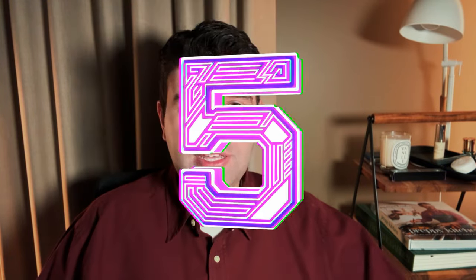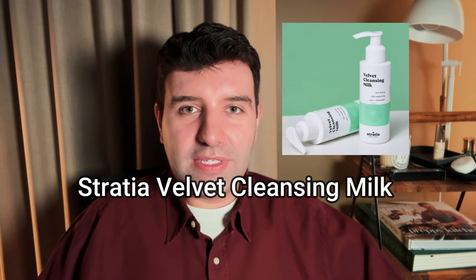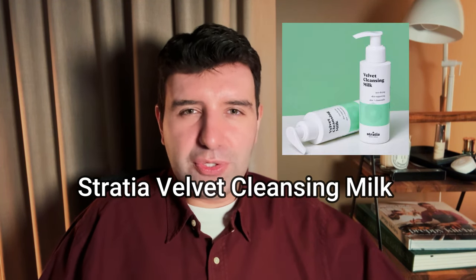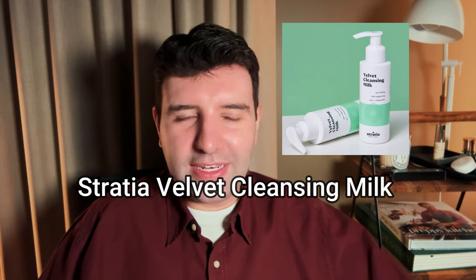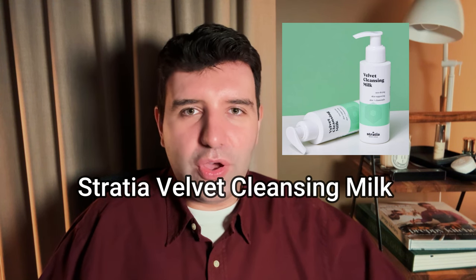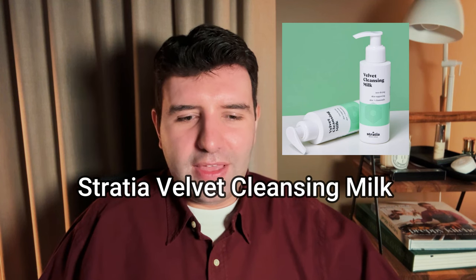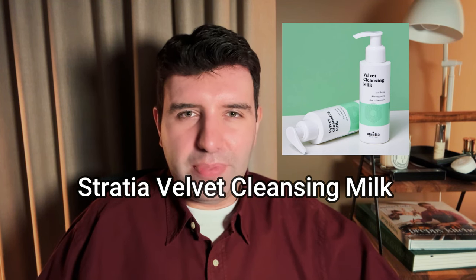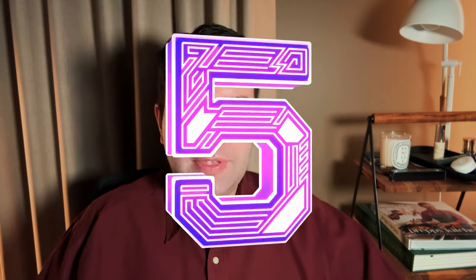Number 5 on the list is the Stratia Velvet Cleansing Milk. This is a little bit more of a fluid texture that comes in a convenient pump bottle. I'm a fan of this one too - it feels a little bit lighter on the skin and you can definitely use it as a daily, easy on-the-go kind of cleanser. It doesn't take any effort to use, it just works well, rinses clean, and ticks a lot of the boxes. Although I have seen some comments saying that more recently they've noticed a film being left on the skin, but that hasn't been my experience using it. Number 5 is another tied vote - I think the last tied vote on the list.